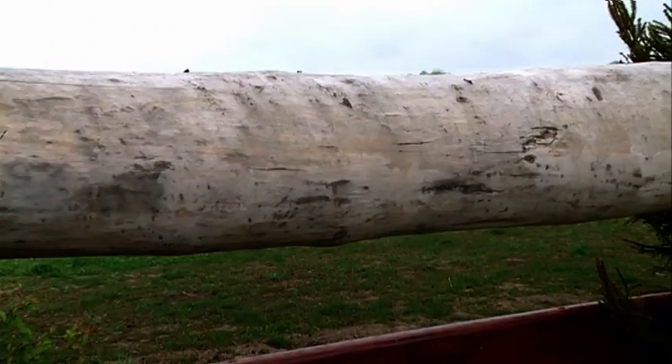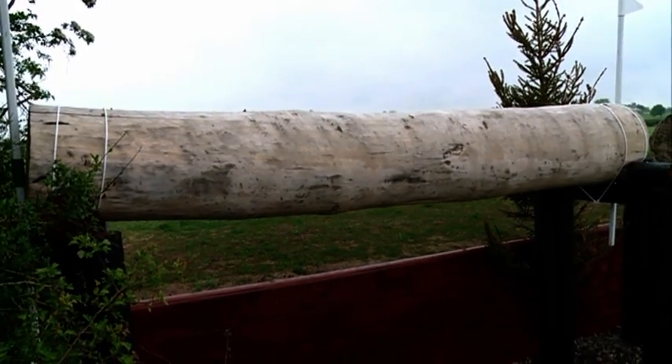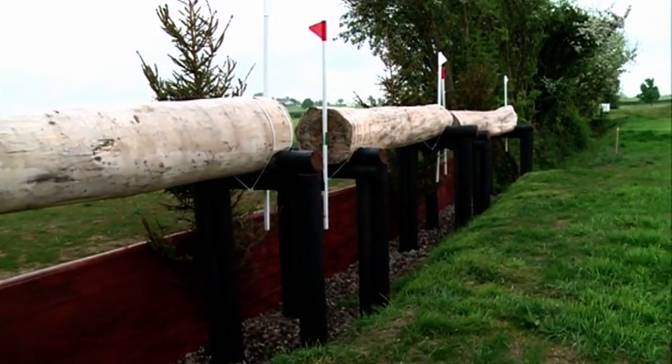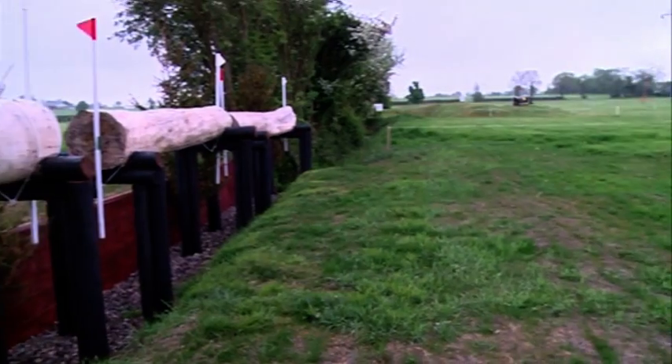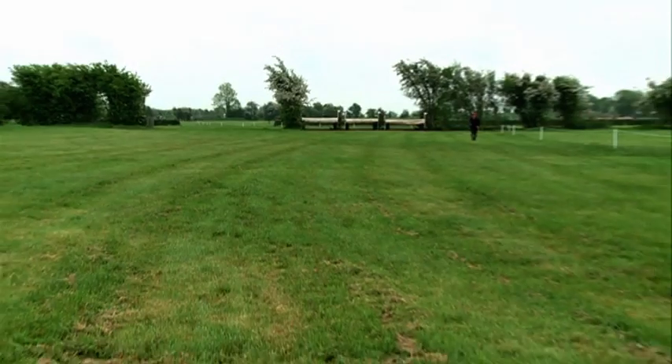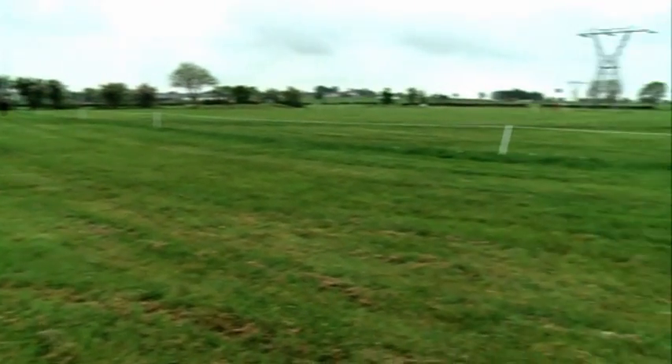On we go now to the next question, which is a Tricaner. This is a new feature that Ian Stark has put in this year. It's beefy, it's open, and it's quite wide with a lot of daylight underneath it. Very nice fence — just keep on galloping at it.